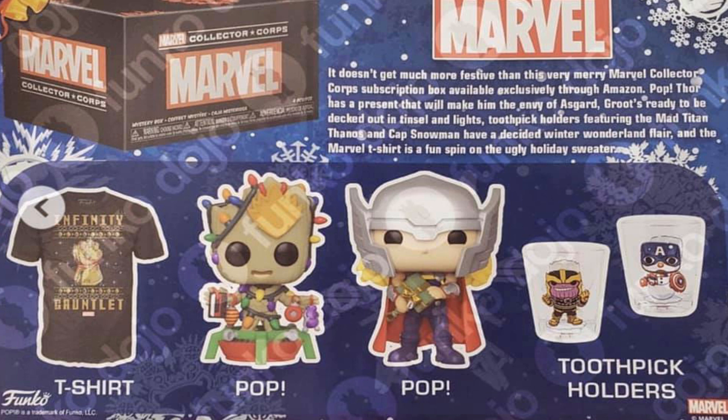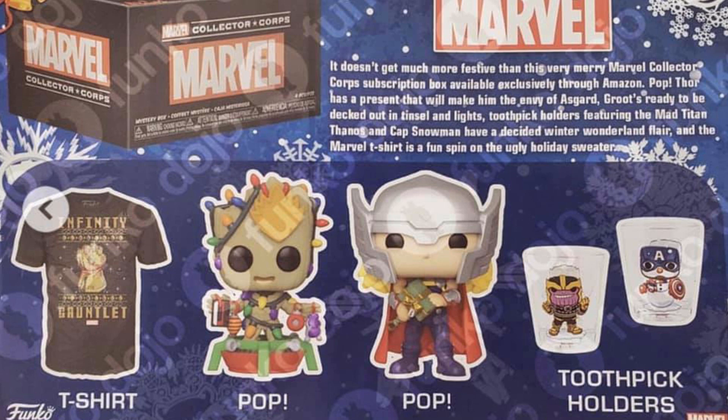We have a holiday Groot pop — he's like a Christmas tree. He's made of wood and he's in a little Christmas tree base stand with ornaments all over him, so that's super cool. Groot looks fantastic, I'm not gonna lie. That's like every Groot collector's dream because he's so adorable — he looks so cute with all the ornaments, smiling and the big beady eyes.